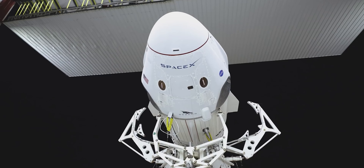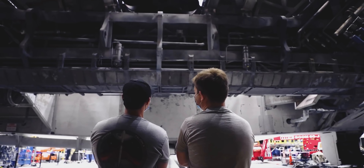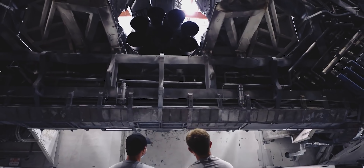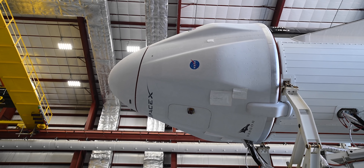The new SpaceX Dragon capsule has gotten a lot of attention the last few months for being the next generation crew transportation vehicle to the International Space Station, but it will also be carrying cargo and it will start doing so on the CRS-21 mission. Today we should talk about the differences between the old cargo dragon and the new cargo dragon, along with the crew dragon.